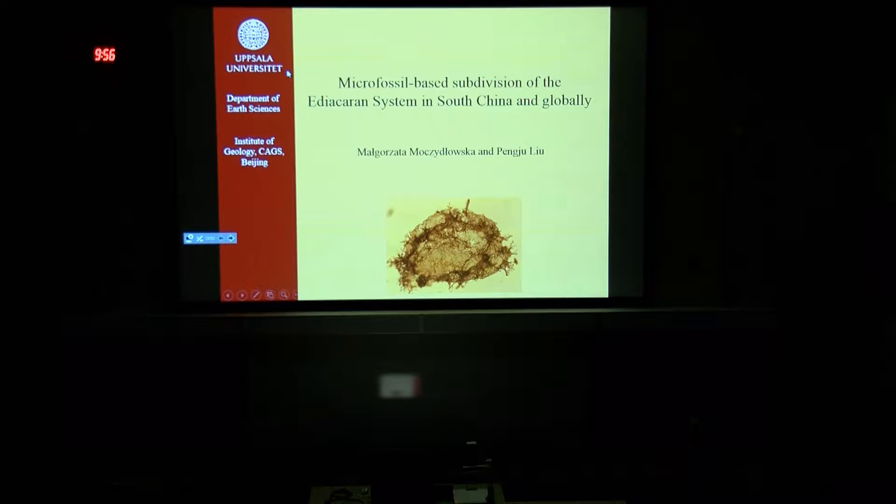Thank you very much for coming, and thank you to the organizers for giving us the chance to speak about our pet microfossils — those are organically preserved microfossils recorded from the Doushantuo Formation. Our work is based on very new, very extensive, and very diverse collections prepared by my colleague Pengju, and I join him in the effort of doing taxonomy and biostratigraphic interpretation of the microfossils occurring in the Doushantuo Formation.